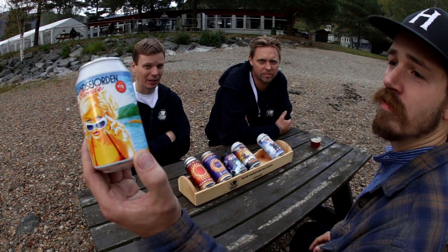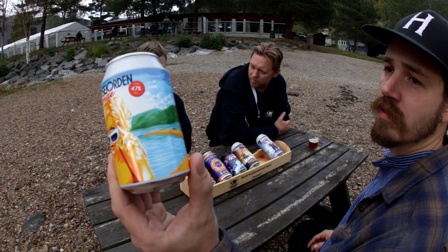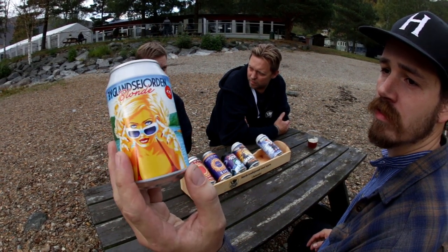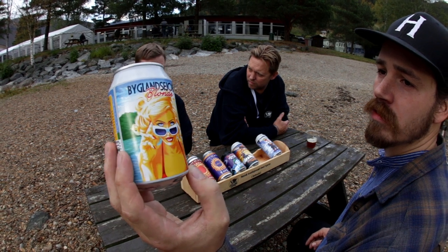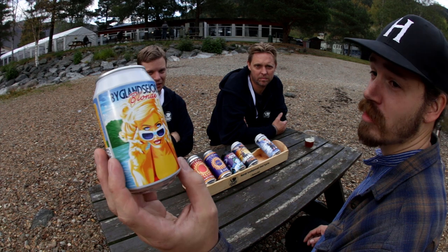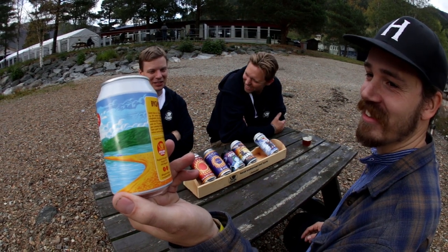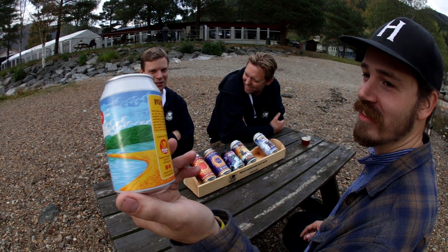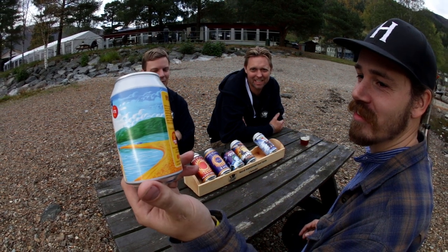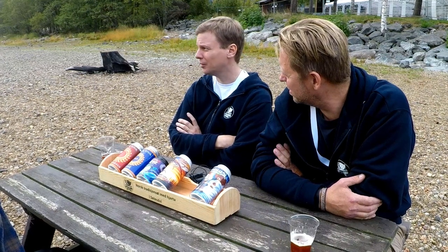The idea behind the design was to create — I wanted to show the beach, but I also wanted it to look a bit like a 50s or 60s kind of advertisement, an American advertisement. And then the designer came back with this and I was like, oh my god, that's great. And it's been a bestseller.